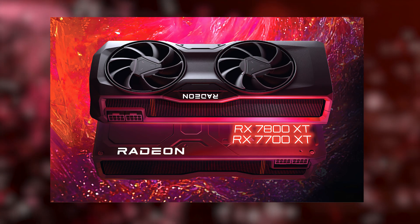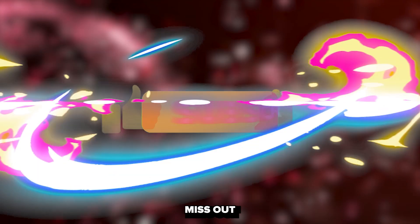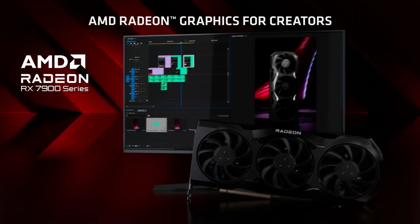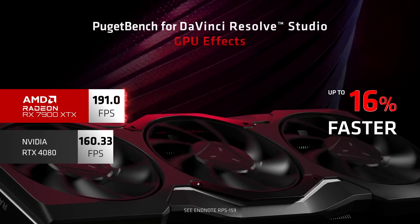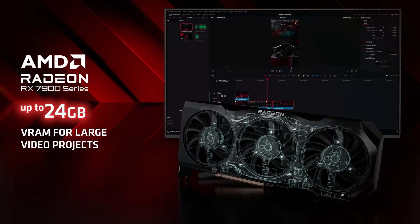Before we start, make sure to hit that subscribe button and turn on notifications so you don't miss out on new videos. The RX 7700 XT and RX 7800 XT launched on September 6th. We'll explore the price-to-performance ratio, cutting-edge features, and what these graphics cards bring to the table for gaming, content creation, and more.